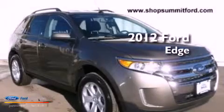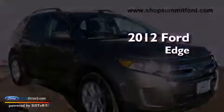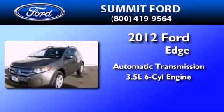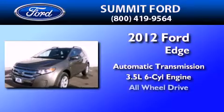This is a brand new 2012 Ford Edge. This crossover has an automatic transmission, a 3.5-liter V6, and all-wheel drive.